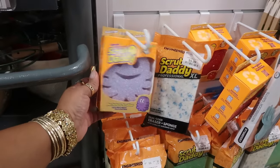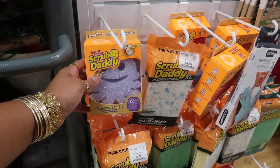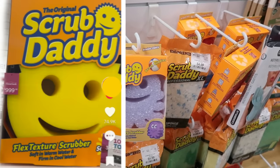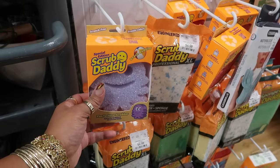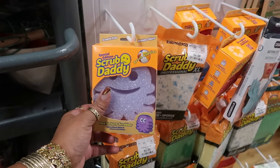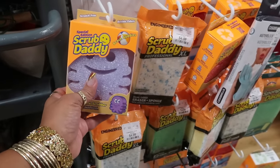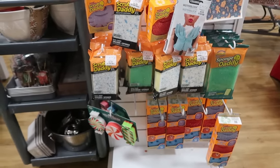Now speaking of Scrub Daddy, have you guys seen the really big giant Scrub Daddies that are popping up in HomeGoods? And when I say big, it's literally $1,000 for a giant Scrub Daddy. I was showing my daughter — I said, what would we do with this thing? I would never buy it. Maybe put it in the pool, let it clean the pool. I don't know what made them come up with a giant Scrub Daddy. If I ever see it, I definitely will share it with you guys.